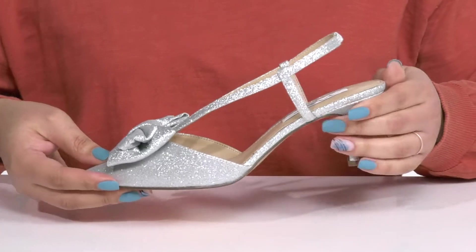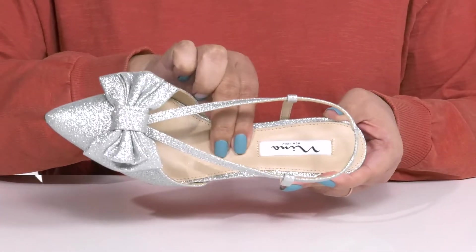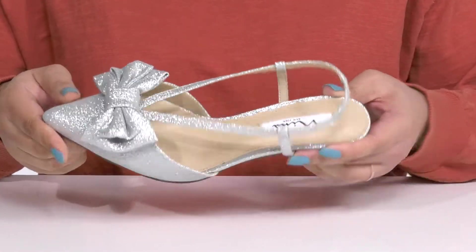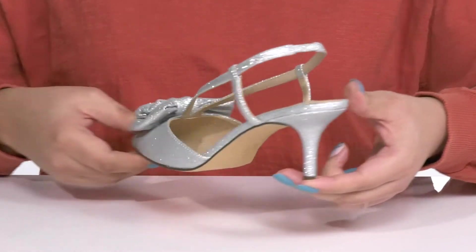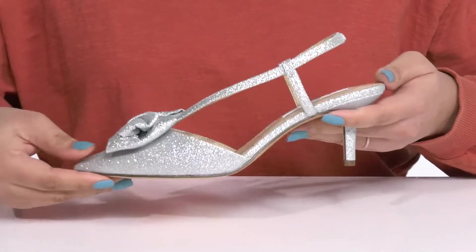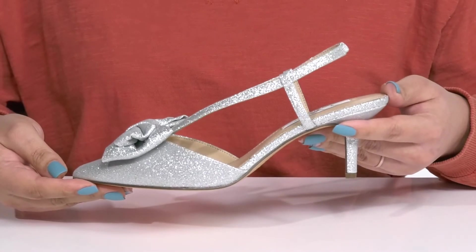Inside there is a synthetic lining with a cushioned footbed to keep you comfortable all day. You'll get a little over a two inch boost in height with the heel at the back, and it's all on top of a grippy leather outsole. I think these will look great with a nice skirt, or dress them down with skinny jeans.